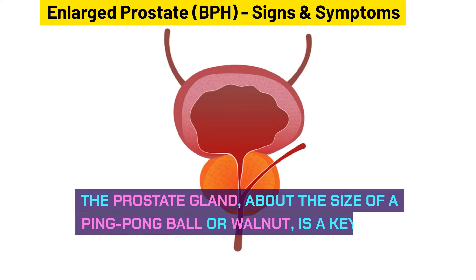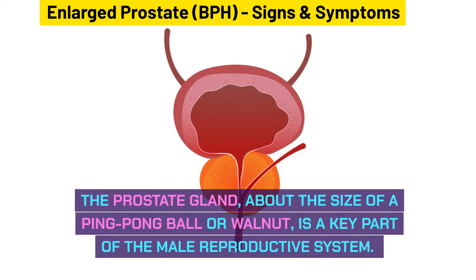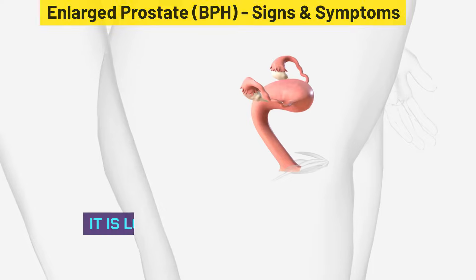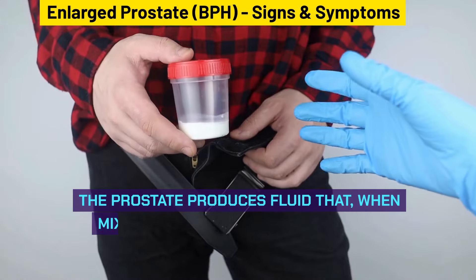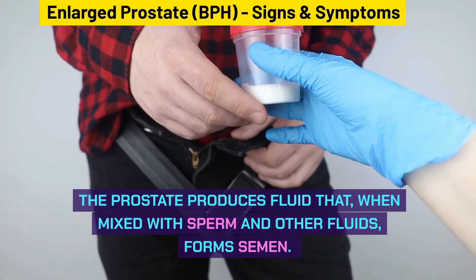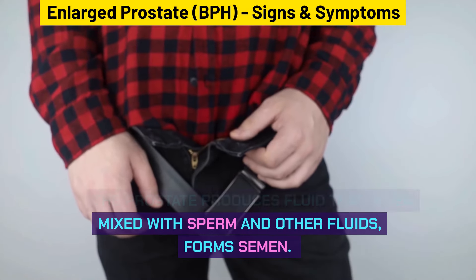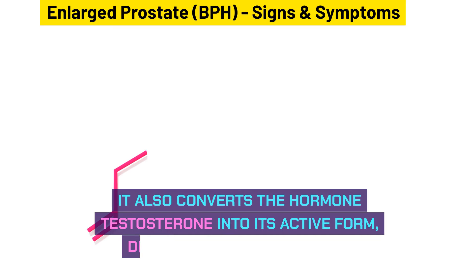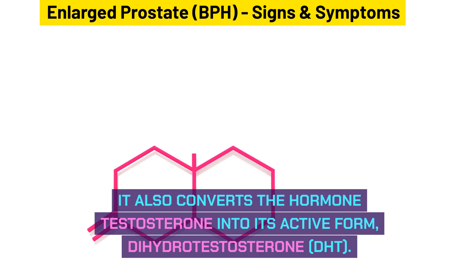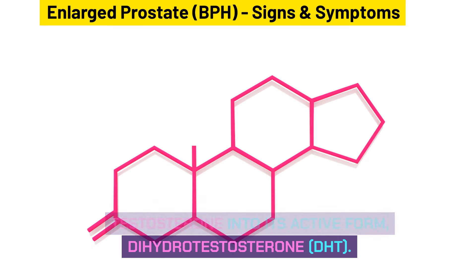The prostate gland, about the size of a ping-pong ball or walnut, is a key part of the male reproductive system. It is located between the base of the penis and the rectum. The prostate produces fluid that, when mixed with sperm and other fluids, forms semen. It also converts the hormone testosterone into its active form, dihydrotestosterone, DHT.